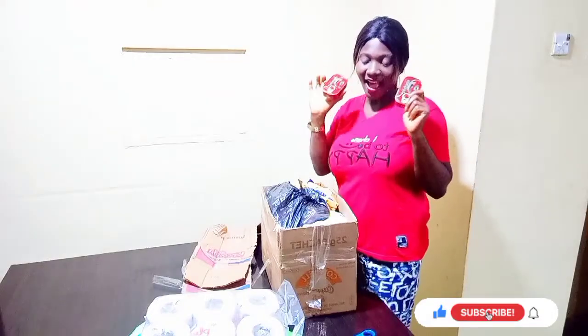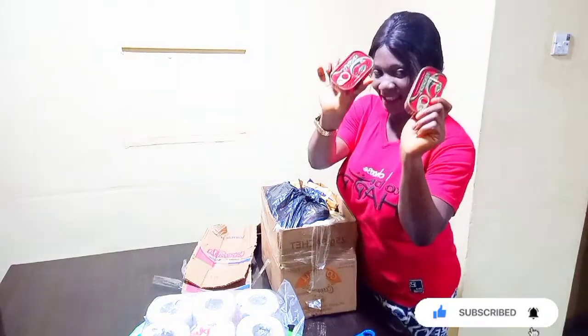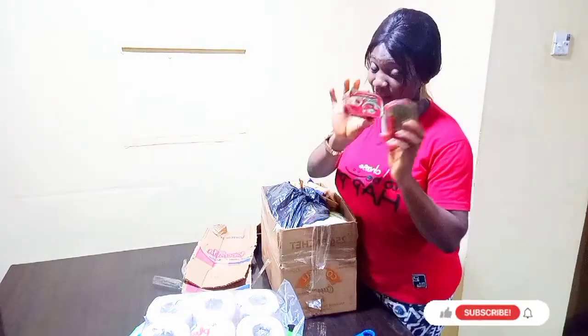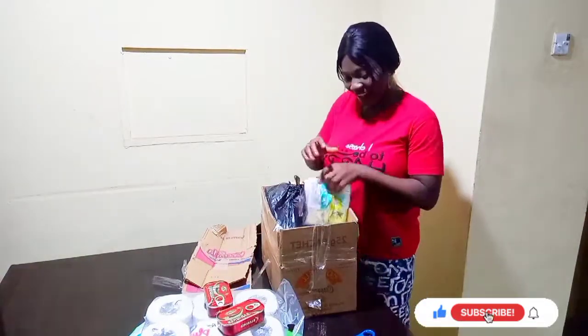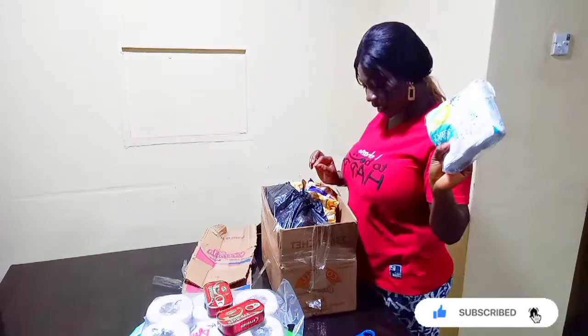This is the Sandin I got from Pinnacle. When I start using it to cook, I will show you guys. This is the Sandin I got from Pinnacle.